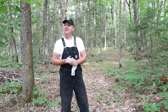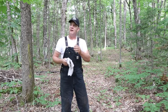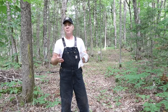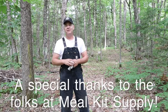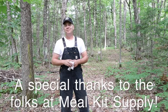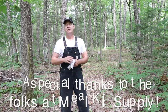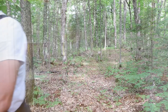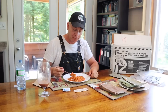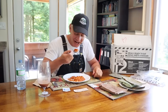Thanks so much for sticking around with me today and enjoying a meal together. I hope you found the topic or the product interesting or at least informative. If you like the channel, please click subscribe, hit the like button, and click the little bell to know when I'm posting videos. Have a wonderful and safe week with your families, and please be kind. I'll see you on the next one - cheers!